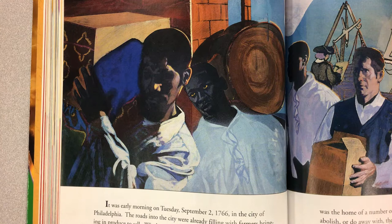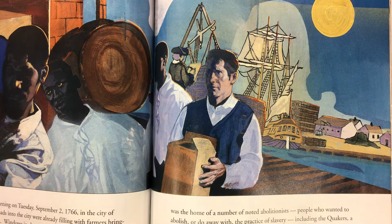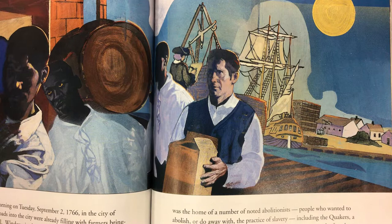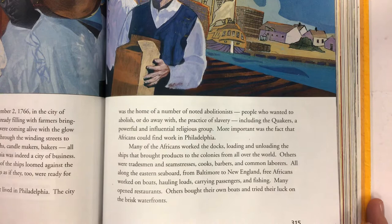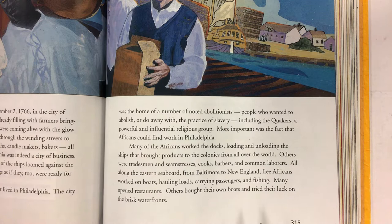Hundreds of free men of African descent lived in Philadelphia. The city was the home of a number of noted abolitionists — people who wanted to abolish, or do away with, the practice of slavery — including the Quakers, a powerful and influential religious group. More important was the fact that Africans could find work in Philadelphia. Many worked the docks, loading and unloading ships that brought products to the colonies from all over the world. Others were tradesmen and seamstresses, cooks, barbers, and common laborers. All along the eastern seaboard, from Baltimore to New England, free Africans worked on boats, hauling loads, carrying passengers, and fishing. Many opened restaurants. Others bought their own boats and tried their luck on the brisk waterfronts.